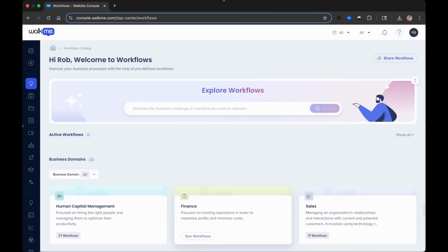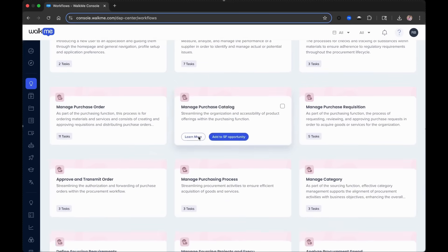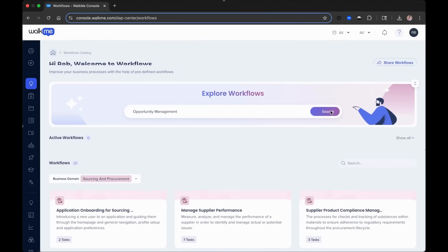It's quick, it's efficient, and it's all in one place. And with a growing library of solutions that range from simple to complex, there's a little something for everyone, regardless of your digital adoption expertise.